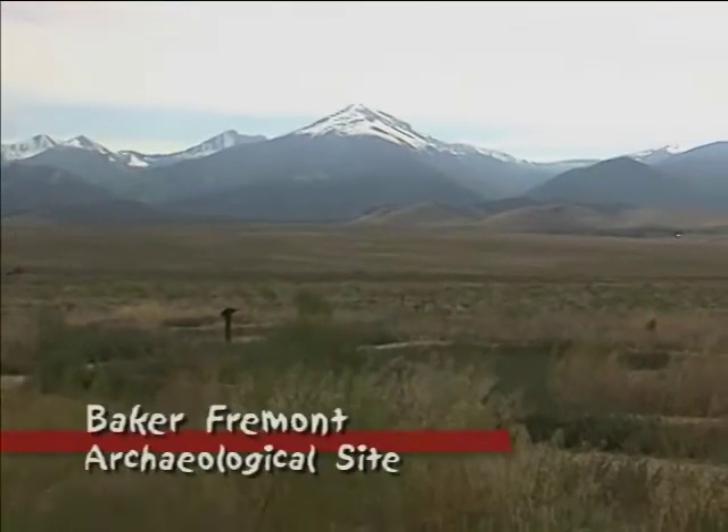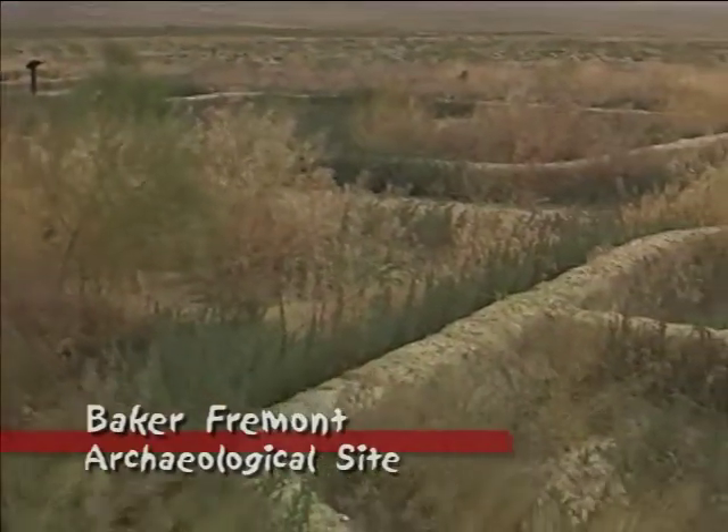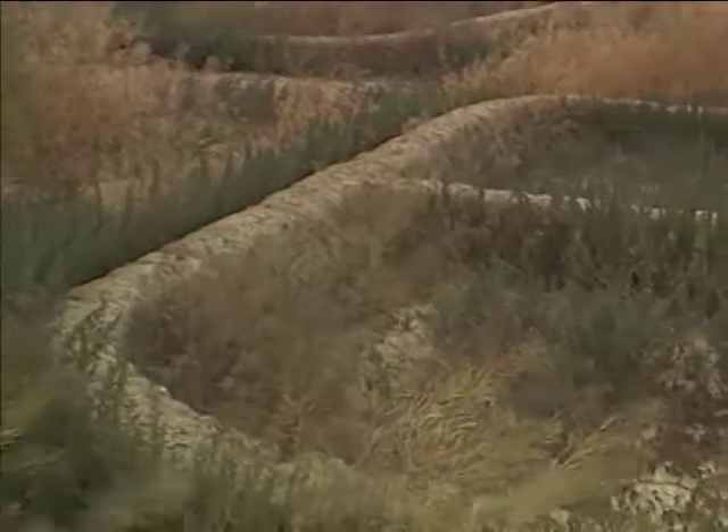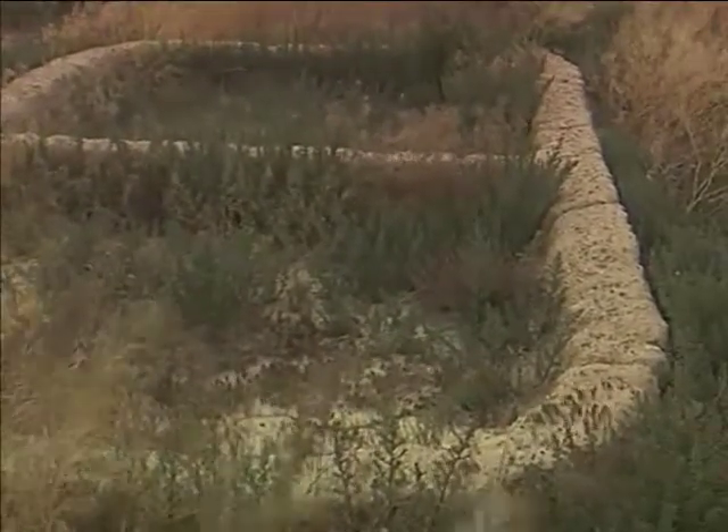One of the most overlooked areas near Great Basin Park is the modest Baker Fremont Indian Archaeological Site. The site was excavated in the 1990s, and today it offers a solid self-guided tour.